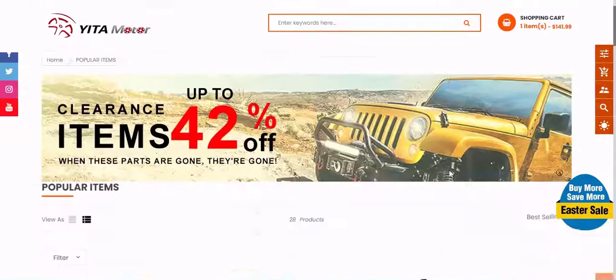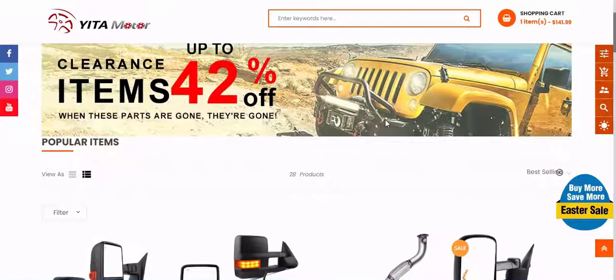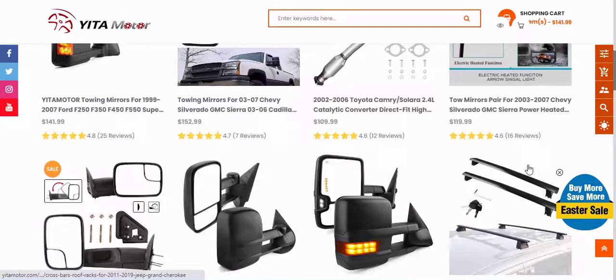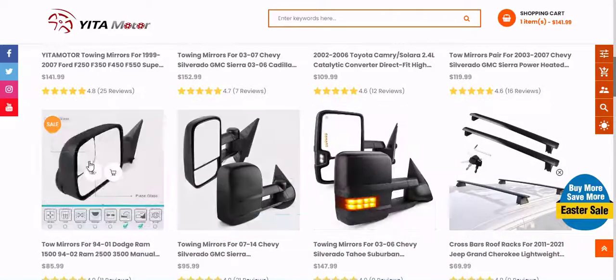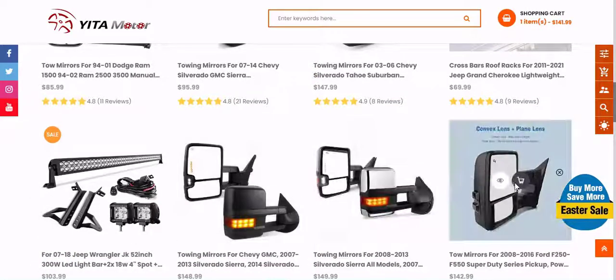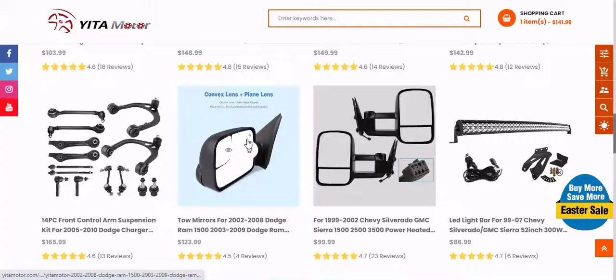Yitamotor's Car Projector Lamp Product Review. About Us: We are located in Indiana, 18220 80th Place South, Kent, Washington, 98032, and carry the most complete LED replacement bulbs for all cars.